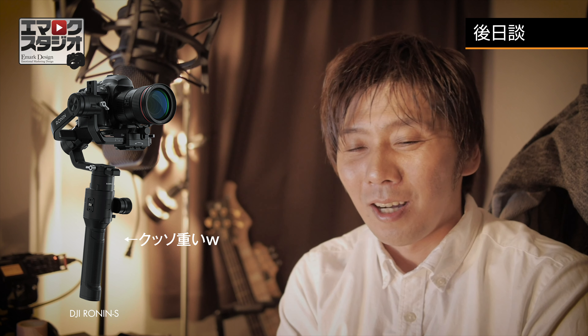今回は時間をかけて撮影しまして、色々出かける用事があったのでDJI RONIN Sという重たいジンバルを持って出かけてきました。設定の方なんですけど、F-LOGというログ撮影をして、持って帰って編集時にグレーディングをしております。